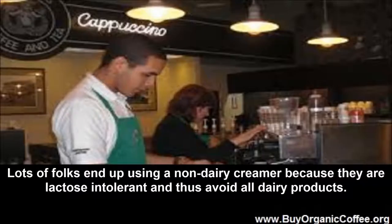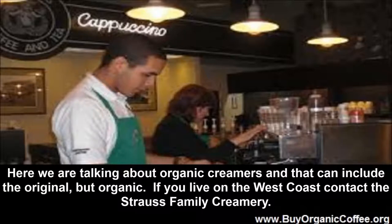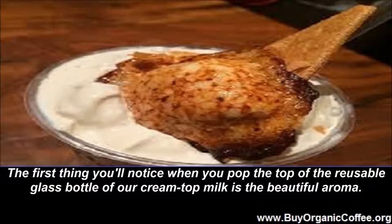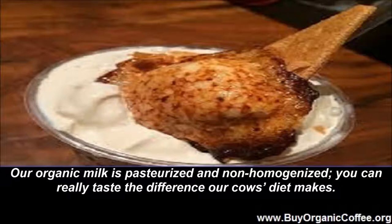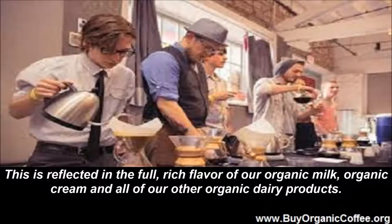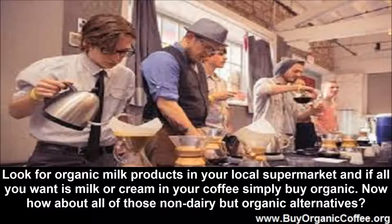Cream Instead of Non-Dairy Creamer. Lots of folks end up using a non-dairy creamer because they are lactose intolerant and thus avoid all dairy products. Here we are talking about organic creamers, and that can include the original but organic. If you live on the West Coast, contact the Strauss Family Creamery. Their certified organic milk comes from their own farm and from eight other local family farms in Northern California. The first thing you'll notice when you pop the top of the reusable glass bottle of their cream top milk is the beautiful aroma. Their organic milk is pasteurized and non-homogenized. You can really taste the difference their cows' diet makes. Their cows graze on the sweet grasses that grow in the unique coastal climate of the Tamales Bay region in Northern California. This is reflected in the full rich flavor of their organic milk, organic cream, and all of their other organic dairy products. Look for organic milk products in your local supermarket, and if all you want is milk or cream in your coffee, simply buy organic.